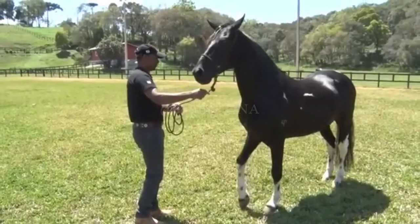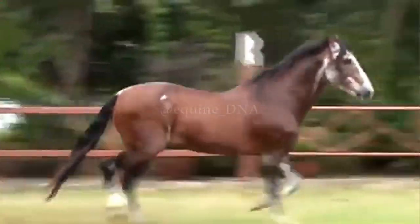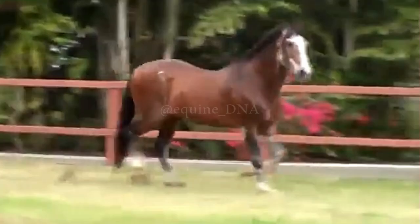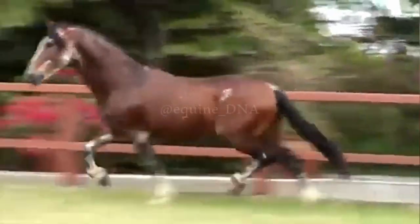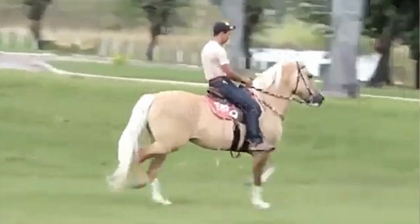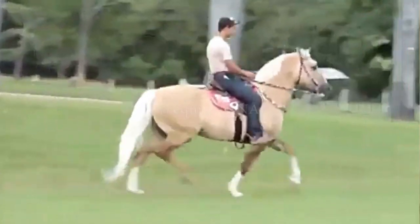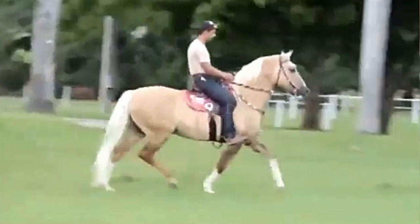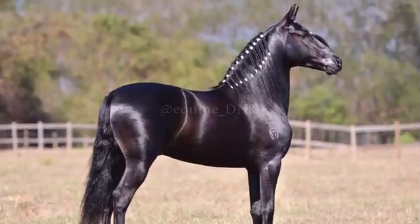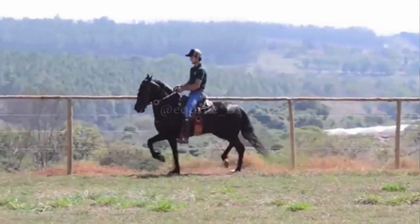The breed's characteristic gait, called the Marcha Batida, is highly valued by many riders for its smoothness and consistent rhythm, making the riding experience very comfortable even on uneven terrain. Additionally, the Mangalarga Marchador is known for its balanced and friendly temperament, making it a reliable and pleasant horse to ride. Its combination of a smooth gait, docile disposition, and versatility makes the Mangalarga Marchador a popular choice for both leisure riding and gaited horse competitions.